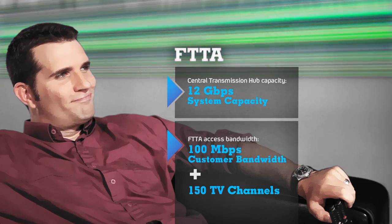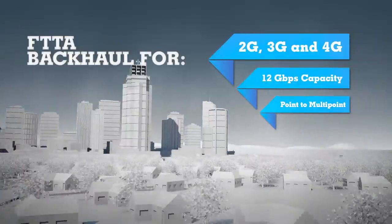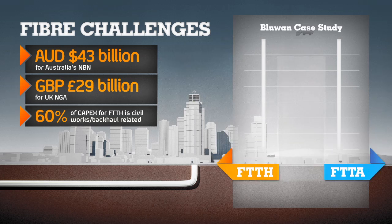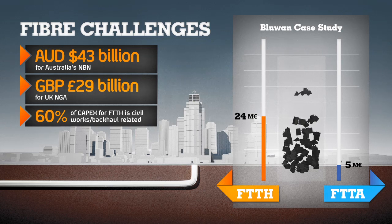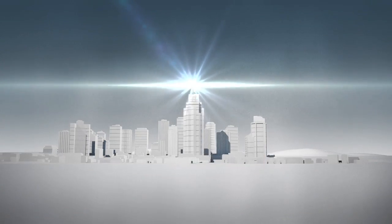BlueWine's FTTA provides fiber-like speeds and capacity to areas where fiber can't go, with integrated backhauls so that all users can benefit from super-fast broadband. Heavy infrastructure work is required to deploy fiber networks. Although the demographics of the metro area justify the high cost of trenching fiber, this is rarely the case in rural or remote areas. This is where FTTA comes in.